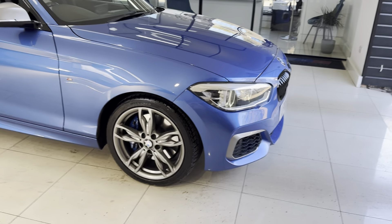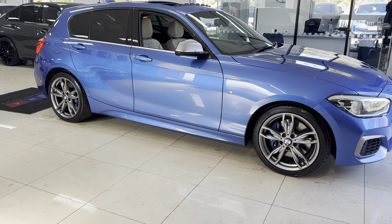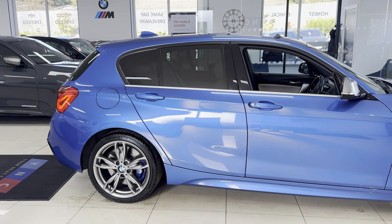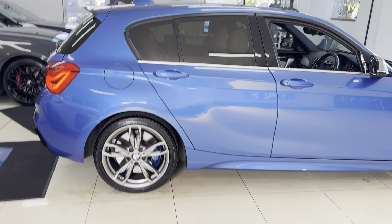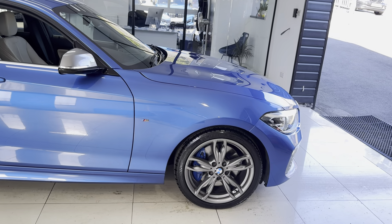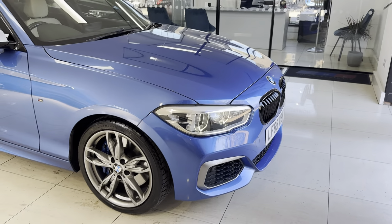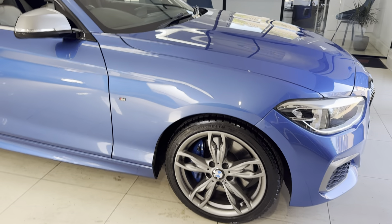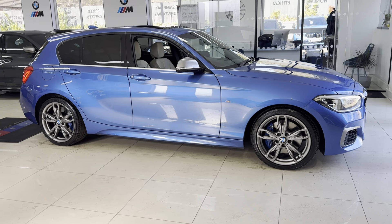A couple of key exterior features: the original M135i alloy wheels finished in the original anthracite grey - a really nice colour combination on this car with that lovely Astral Blue body colour, mixed in with the shadow chrome line grille surrounds, mirror caps, and those colour-matching alloy wheels. You do of course get the M brakes.